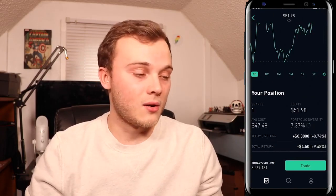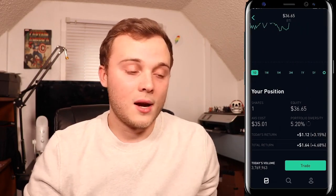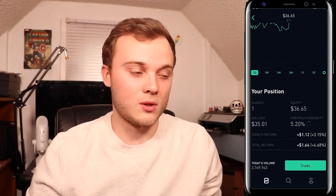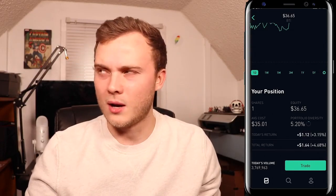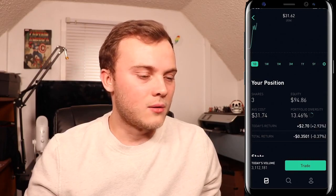After that is Coca-Cola — another one I own, a good solid dividend stock. After that is British American Tobacco, which also has a really good dividend yield and is a pretty solid stock, similar to American tobacco companies. I'm wondering if this person might be British or Canadian, because they own some stocks that might suggest that. I'm not 100% sure if you can even use Robinhood in Canada.